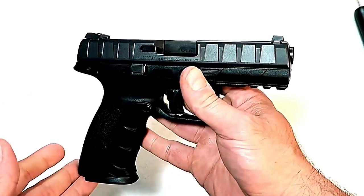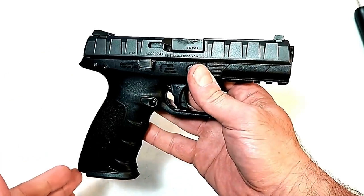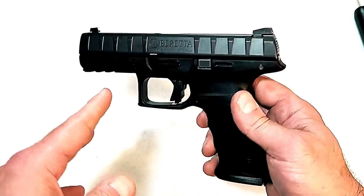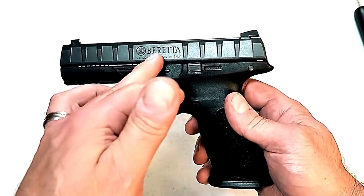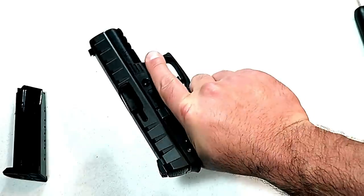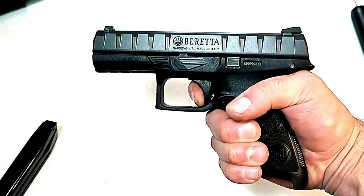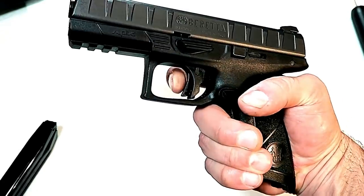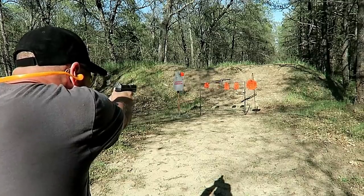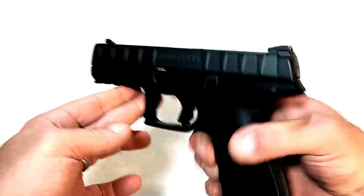Here we have the striker-fired Beretta APX. They now have a full line of APX models. This is a larger one with a 4.25-inch barrel — it is a modular gun, known for its slide serrations that go all the way throughout. It looks different and it's quite cool, but it's also very functional. You can charge it from anywhere on the slide. It has an ambidextrous slide stop and the grip feels really nice — an ergonomically pleasing gun. The trigger measures right at 6 pounds with a short reset. When I took this to the range it just pointed and shot normally, and being a larger-size gun, it's quite accurate. They also make it with smaller barrel lengths in 9mm and .40, and the Beretta APX models have become quite popular.